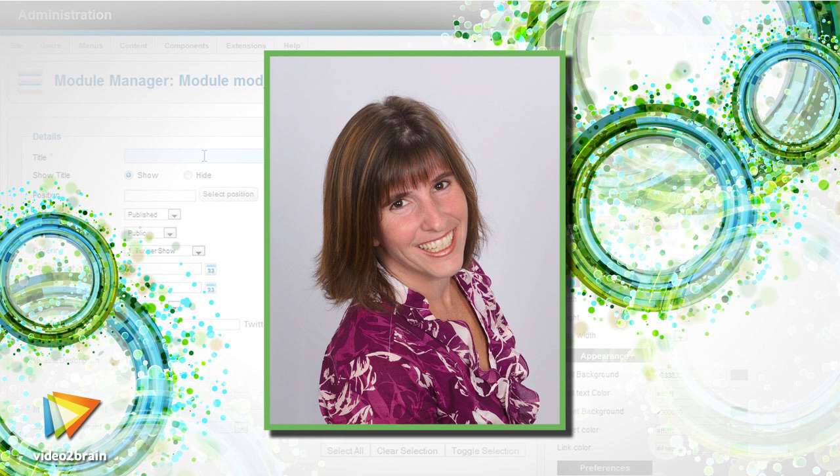You will also learn to modify templates, link your site to social networks, display automatic updates from within the site, and so much more.